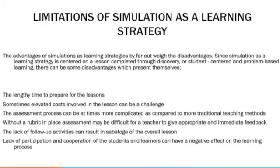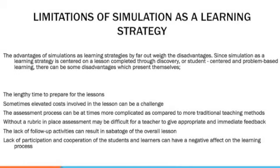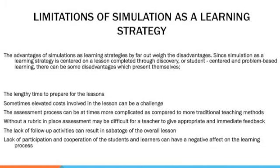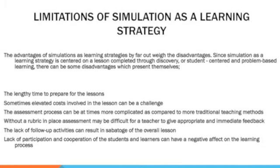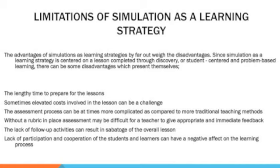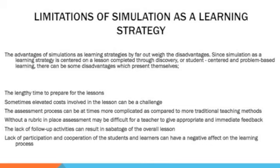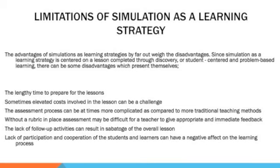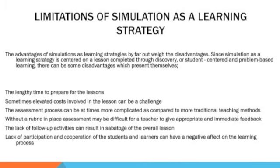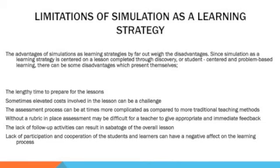Simulation as a learning strategy through discovery or student-centered and problem-based learning can present some disadvantages. These include the lengthy time to prepare for lessons, sometimes elevated costs, and a more complicated assessment process compared to traditional teaching methods. Without a rubric in place, assessment may be difficult for a teacher to give appropriate and immediate feedback. The lack of follow-up activities can sabotage the overall lesson, and the lack of student participation and cooperation can have a negative effect on the learning process.